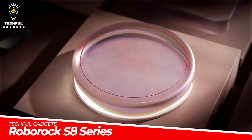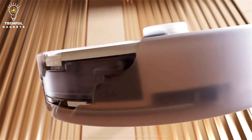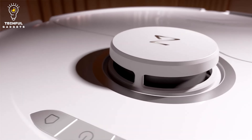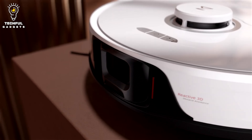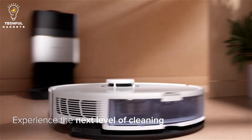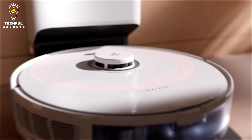Roborock S8 Series. Keep your home spotless with the Roborock S8 Series Robot Vacuums. The series includes the Roborock S8 Pro Ultra, Roborock S8 Plus, and Roborock S8. With a sophisticated design, they offer effective cleaning for a complete solution. Using a powerful cleaning system, these robot vacuums can maneuver around objects, ensuring you can remain hands-off while they clean.